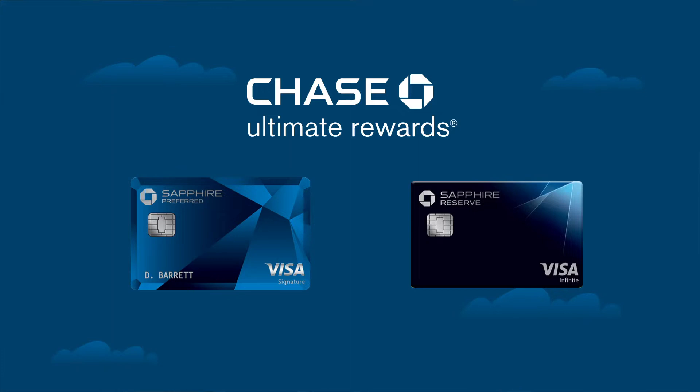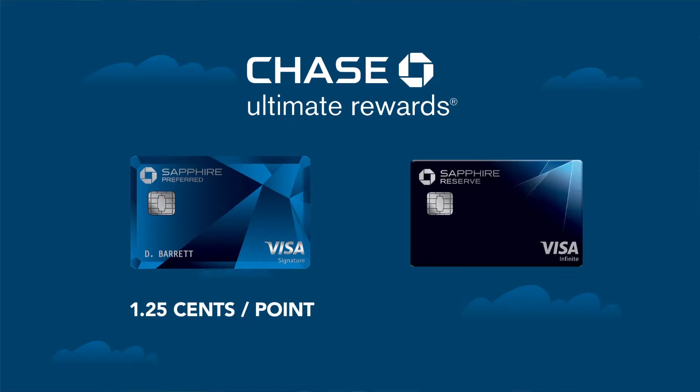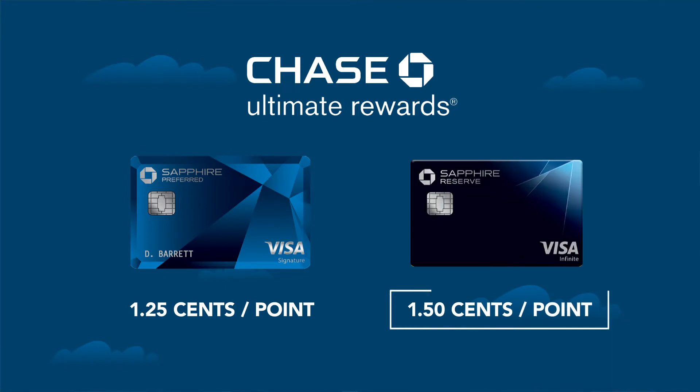With the Preferred card, those Ultimate Rewards points redeem at 1.25 cents towards flight deals. With the Reserve card, those points redeem at 1.5 cents. So with the Reserve, you get a little bit more bang for your buck.